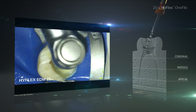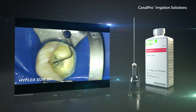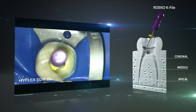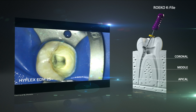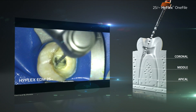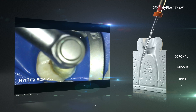Then there will be another intermediate rinsing with sodium hypochlorite to lubricate the canal and to renew the rinsing solution in the root canal. With a small hand file, the patency of the root canals will be checked to identify any blocking materials. After that, the HyFlex EDM-1 file can be used further in slight up and down movements until the desired working length is reached.